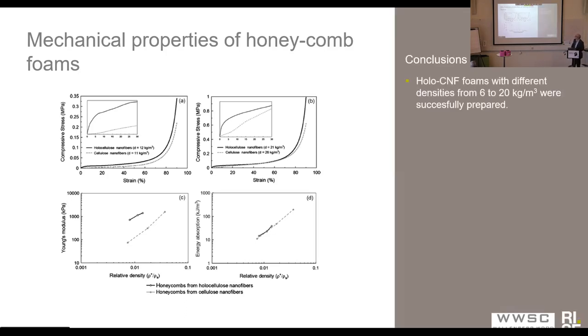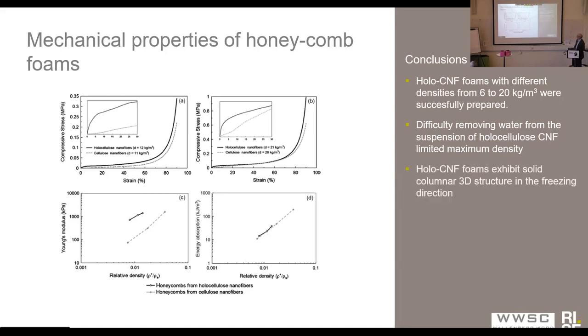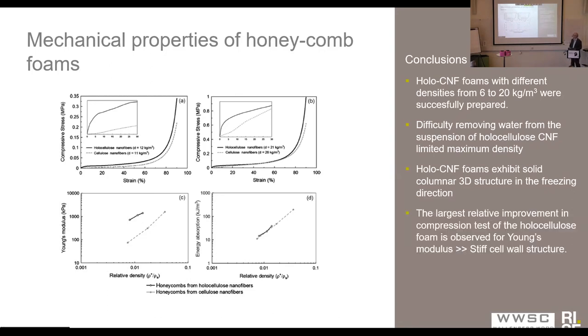Concluding this work, we could see that it was possible to make holo-CNF foams with different densities. It was very difficult to remove water from these CNF suspensions, which limited the maximum density we could reach. We could see a very solid columnar 3D structure from the holo-CNF materials, and especially the Young's modulus was dramatically improved using this kind of nanocellulose.